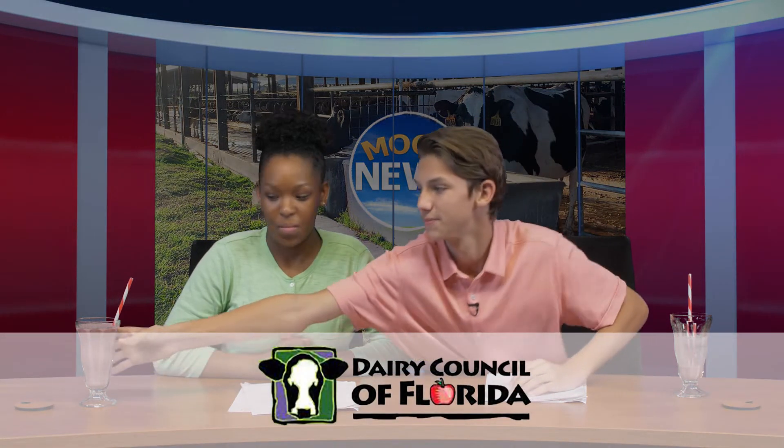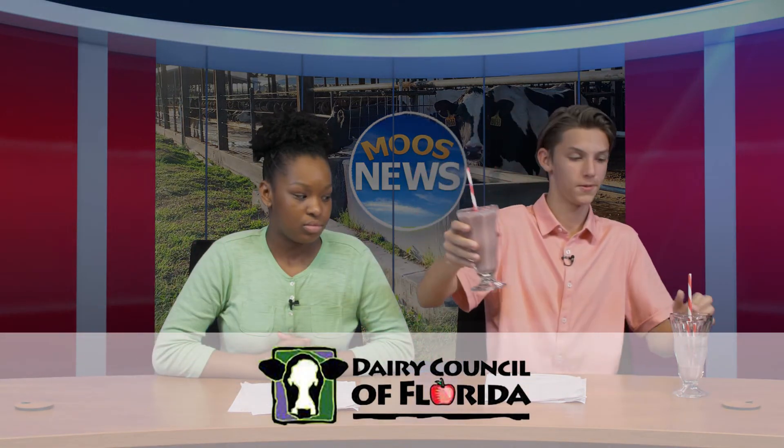Mmm, that was both riveting and rich. Yeah, what a great story. Oh, I was talking about the smoothie — this riveting and rich smoothie. From all of us here at Moo's News, thanks for watching. And remember, if it moves, it's news. You're gonna drink that? Moo's News is brought to you by the Dairy Council of Florida, encouraging you to fuel up with dairy.